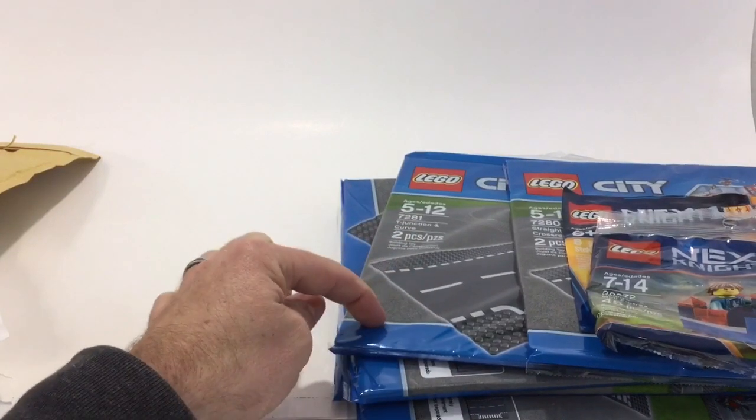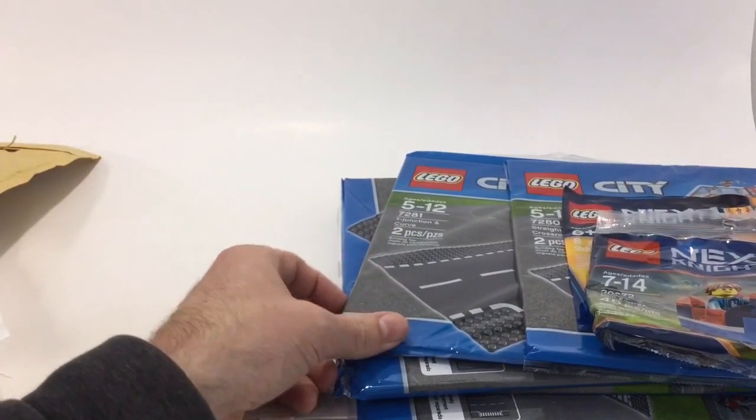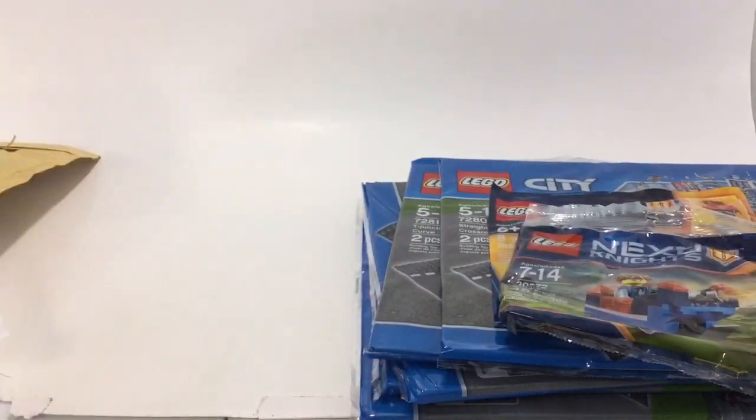I bought some and I'm happy to get them on sale — I should have bought more. The next day I went to go get more and they were still listed on sale, but when I put them in my shopping cart they went to full price. I don't know, they just got overloaded with people ordering them and then raised the price.